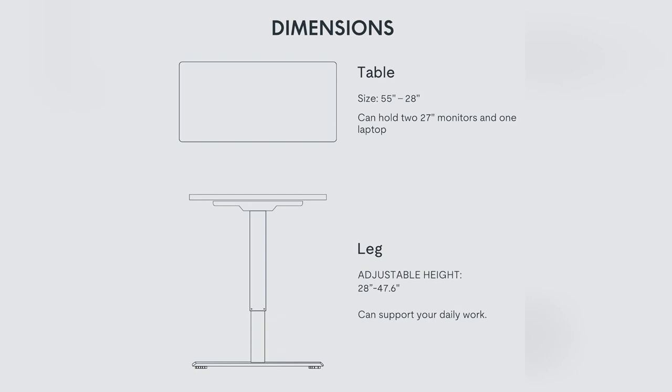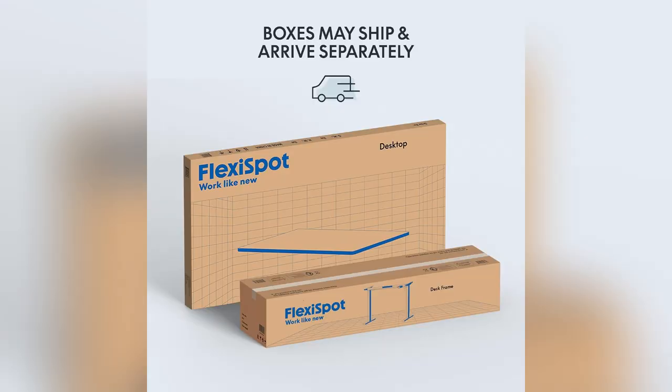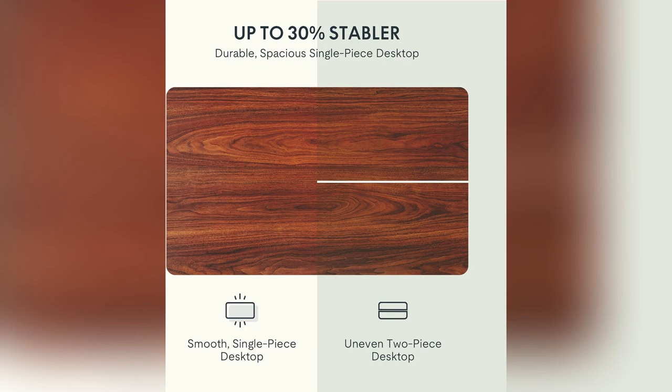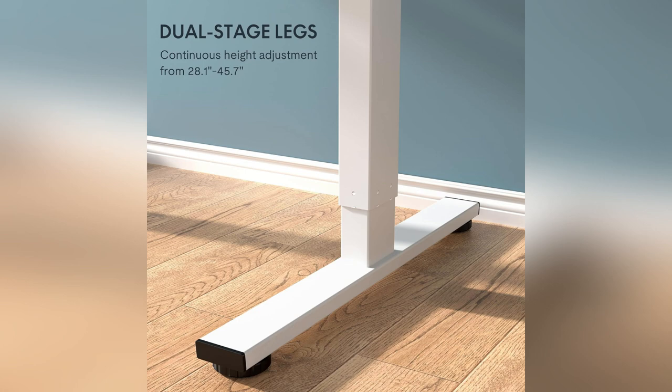Yes, definitely a game changer. Ever feel like sitting all day? Try the FlexiSpot electric adjustable height standing desk. It's huge — 55 by 28 inches — so I can fit two screens, my laptop, and still have room for notes.